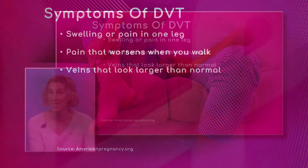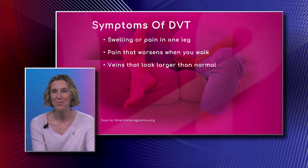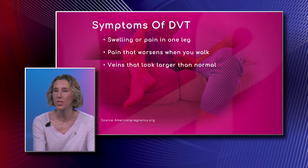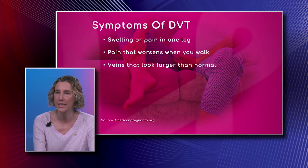So swelling and pain in one leg. Pregnant women do have swelling, but with DVT it's usually isolated to just one leg because the clot is in the deep vein on one side, so you're really going to see an asymmetry in your swelling.